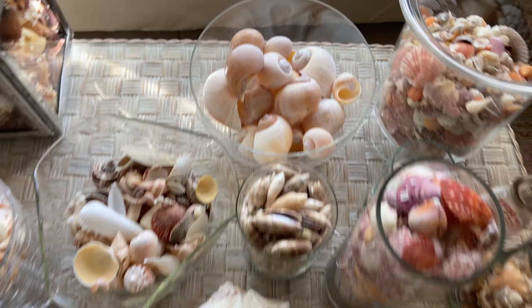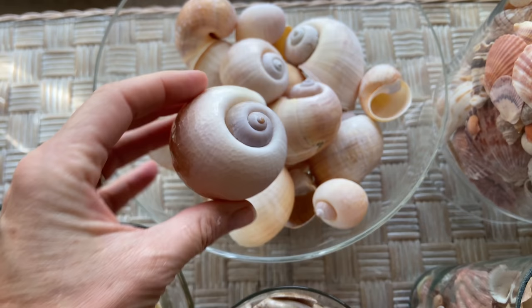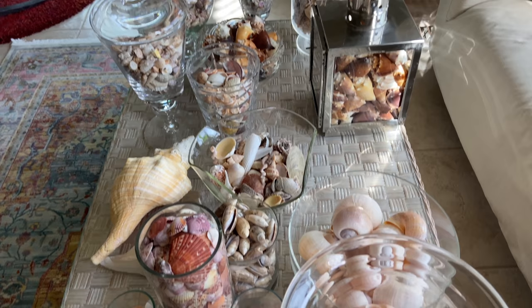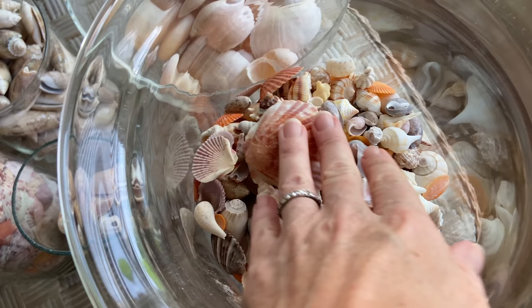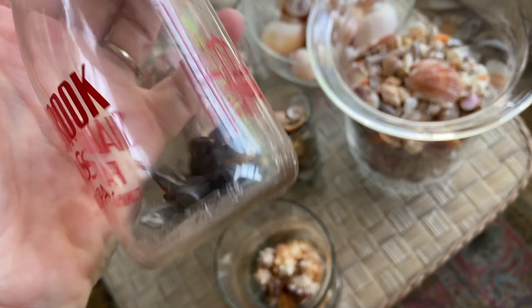We'll start off with the apple snails — these are land snails, you will not find them at the beach. I did share a video about these with my Patreons. In this glass jar I have a mix of a little bit of everything. I kind of just keep my collection in glass containers and glass jars — I like all the different textures and colors together. Big fan of keeping things in glass.